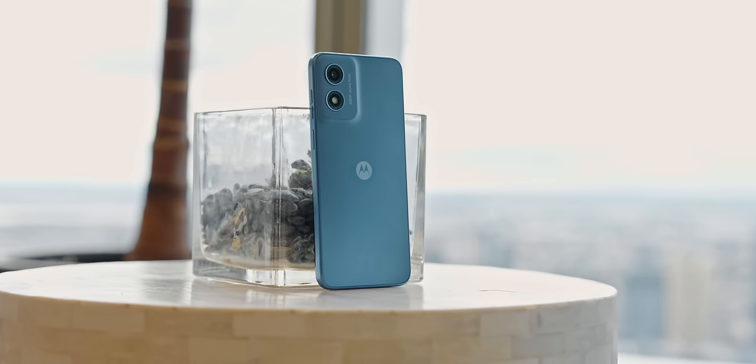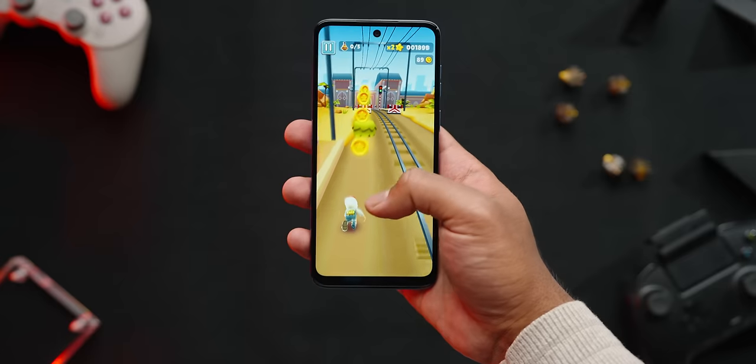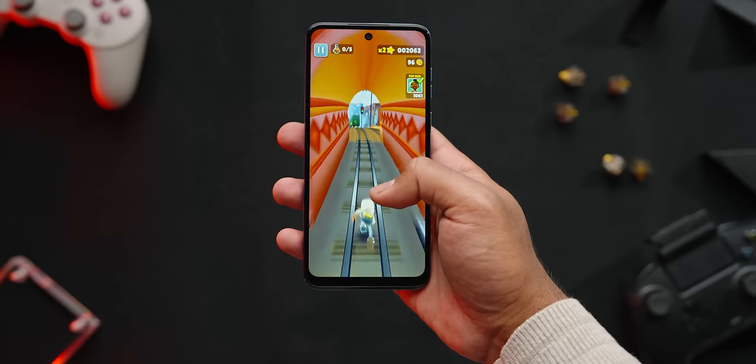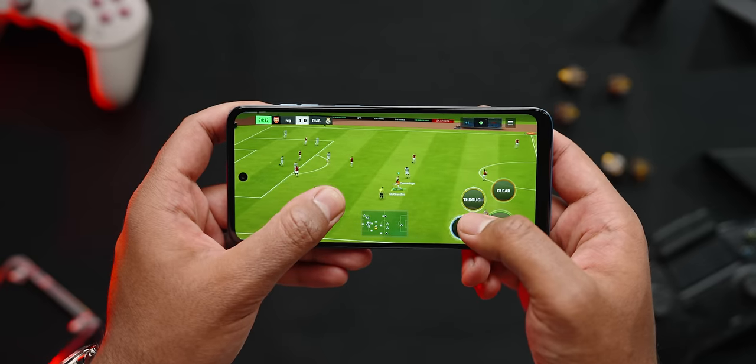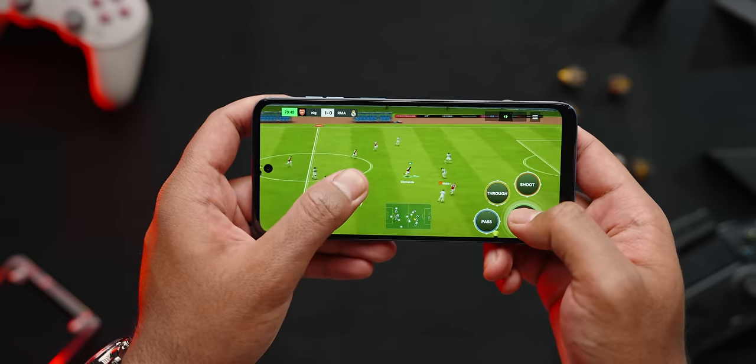When it comes to gaming performance, let's set the expectations straight. This is a $150 smartphone, so it won't rival a $1,000 flagship. But the reality is it actually handles popular games like Monopoly Go, Subway Surfers, Roblox, and FIFA Mobile surprisingly well. While it may not achieve the fastest frame rates for gaming enthusiasts, for everyday users enjoying mainstream titles during their downtime, this thing is a solid win.